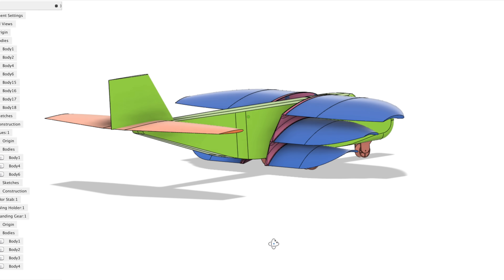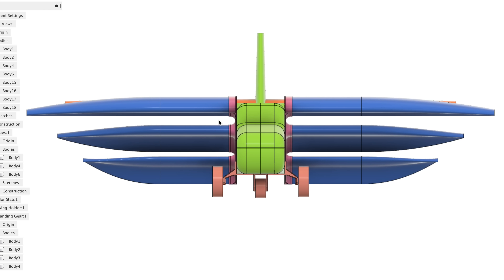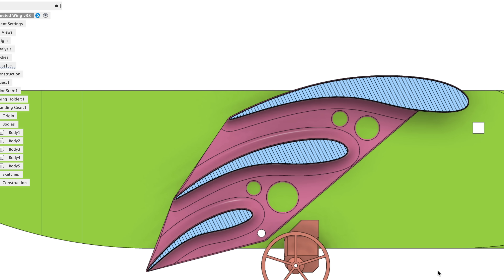This is the design I settled on. It's kind of like a mix between a triplane and a plane with multiple slotted flaps. The first wing has a 5-degree angle of incidence, which is on the steeper side of normal. The second wing is at 16 degrees, and the third wing is at 29 degrees.